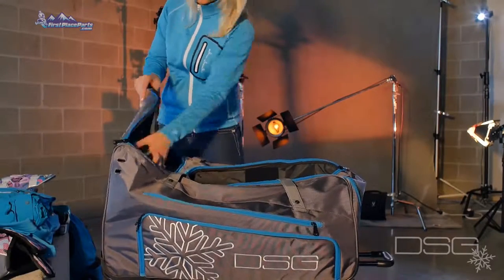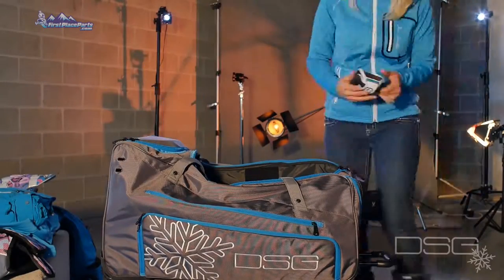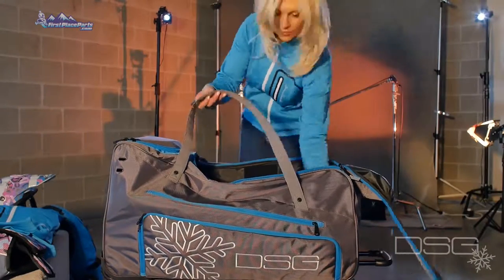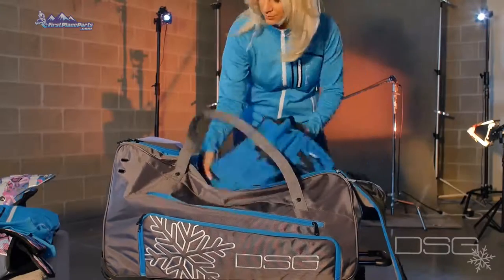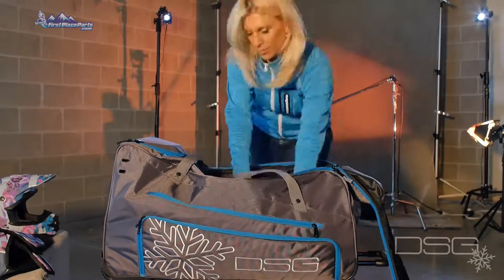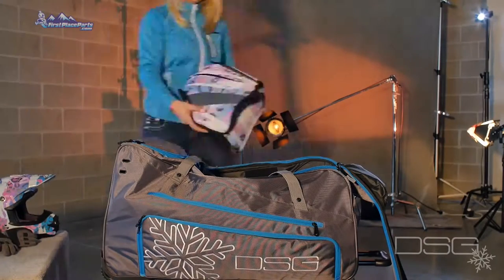The bottom has reinforced slide bars and a hard plastic inner base to keep the structure of the bag intact. The side pockets have mini storage compartments and a fold-out changing mat. With over 5 cubic feet of storage space, the DSG rolling gear bag will challenge you to not leave any gear behind.